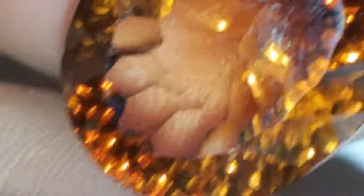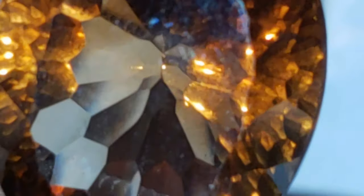Beyond VVS, near loupe clean, just super, super clean. You're just seeing my fingerprints on the face there — that would have cleaned up for you. Absolutely beautiful, look at that. Super, super, super clean. I'll show you guys a certificate here.